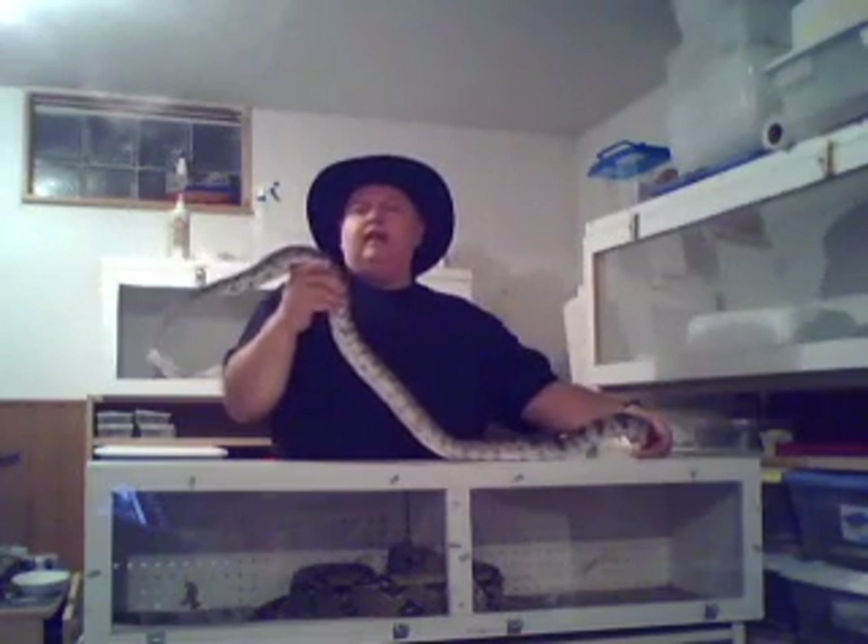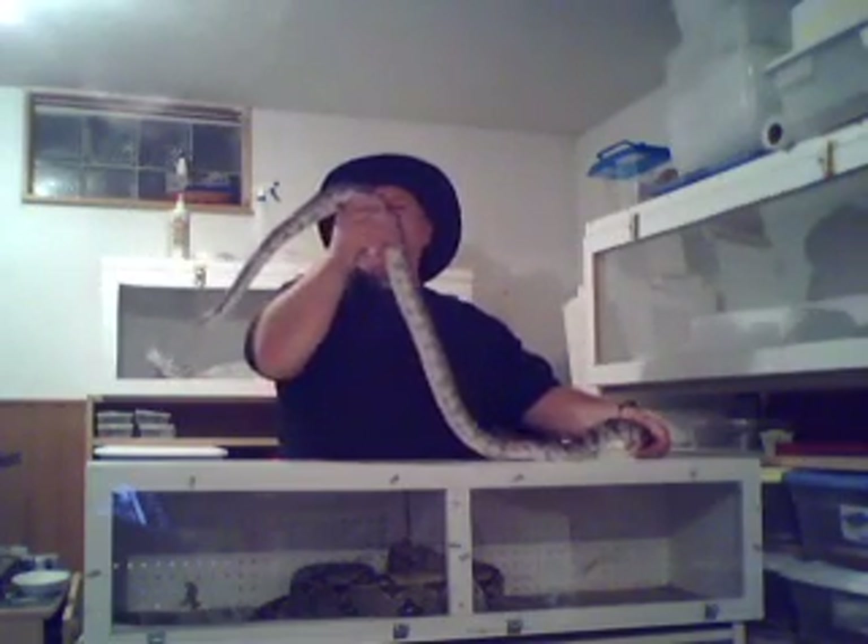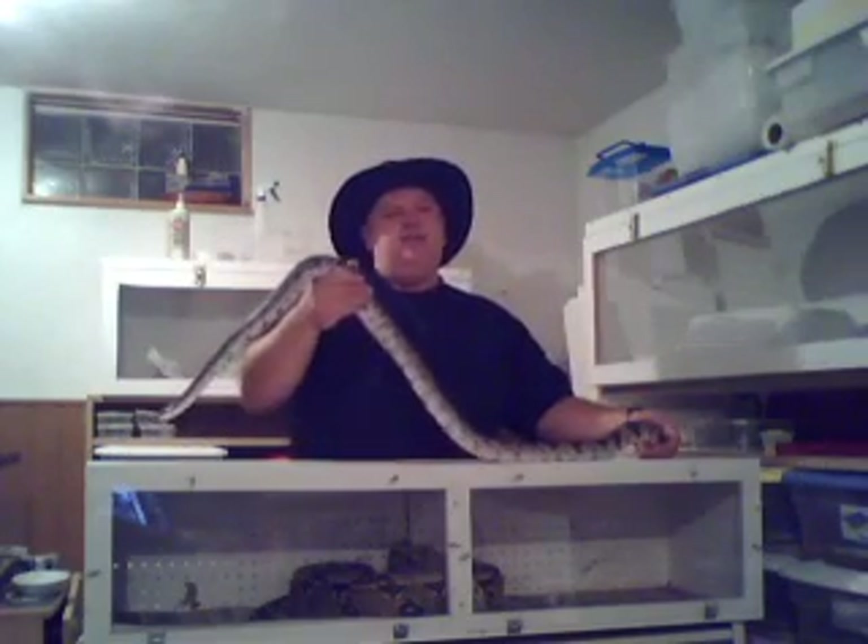Hey, you're in the snake pit, and tonight what we've got for you is a beautiful southern pine snake. You can't beat these for a pet. They're a large colubrid. As you can see, he's no small guy. He's a beautiful snake. This particular snake came down from the great state of Georgia. I've had this snake for about six to eight months now.